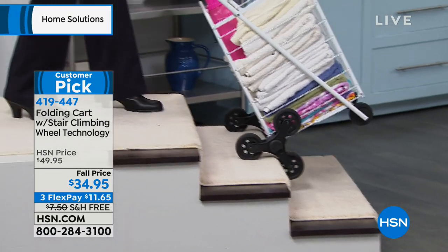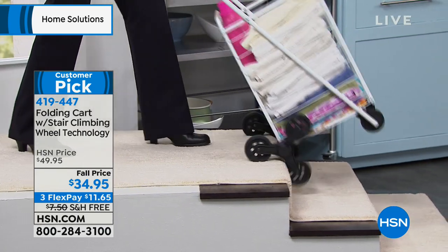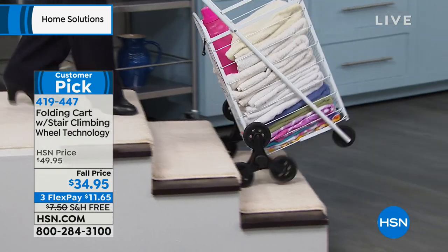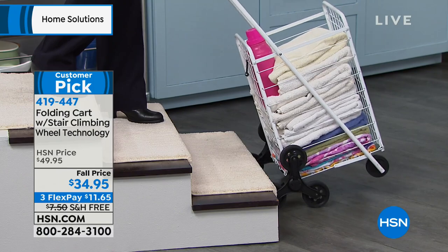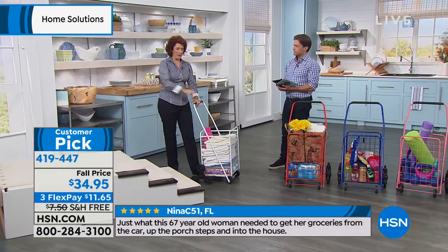That's what's really cool — look how the wheels just always hug the stairs. Doesn't matter if it's carpet stairs, concrete stairs, or wood stairs. Doesn't even matter if it has a lip on it. This cart is going to easily maneuver.